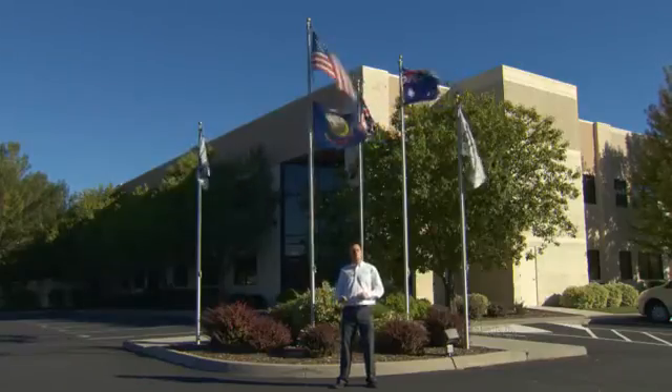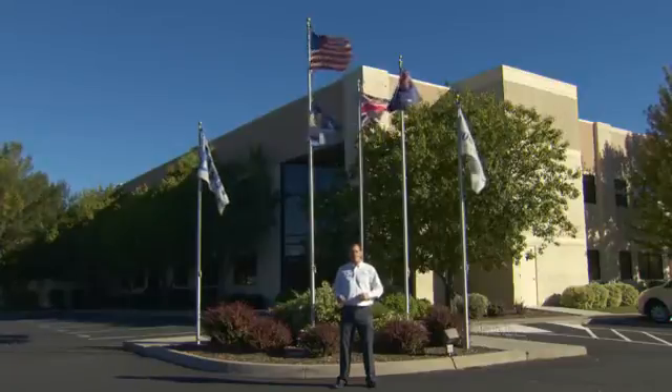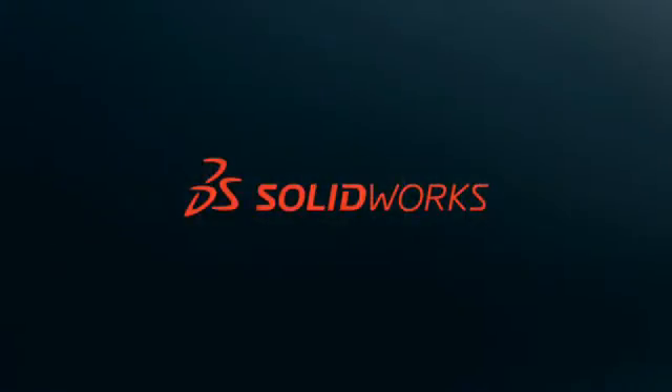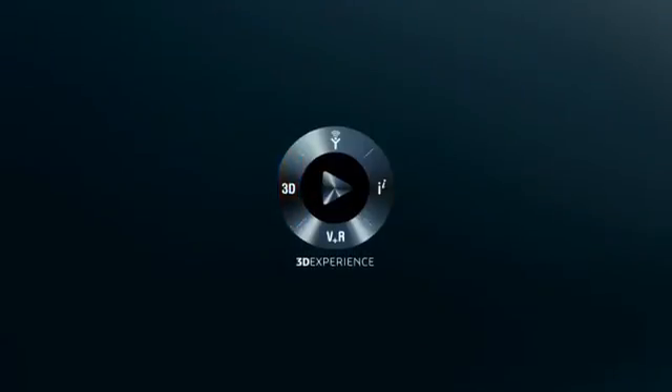So as you've seen, ECHO uses a host of SolidWorks products to bring their passion for safety to their customers. To learn more, explore the rest of the videos in this series or contact your local SolidWorks reseller.